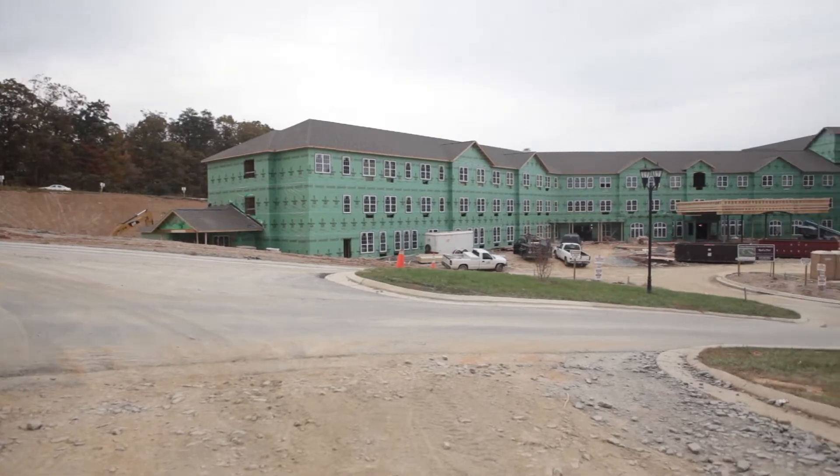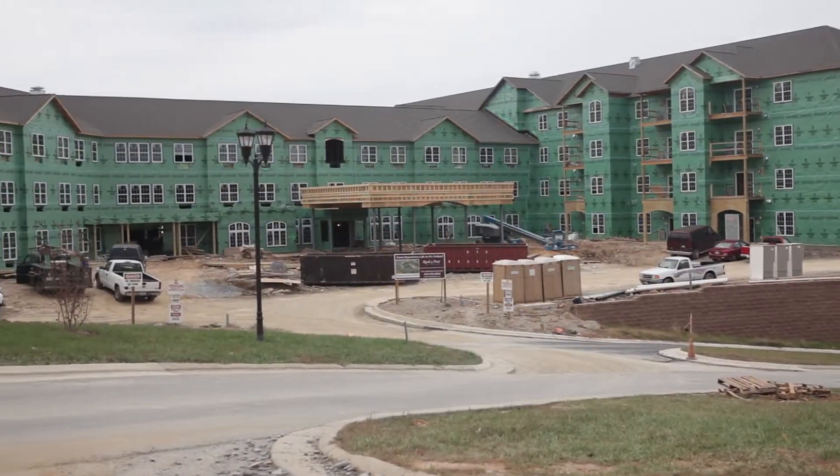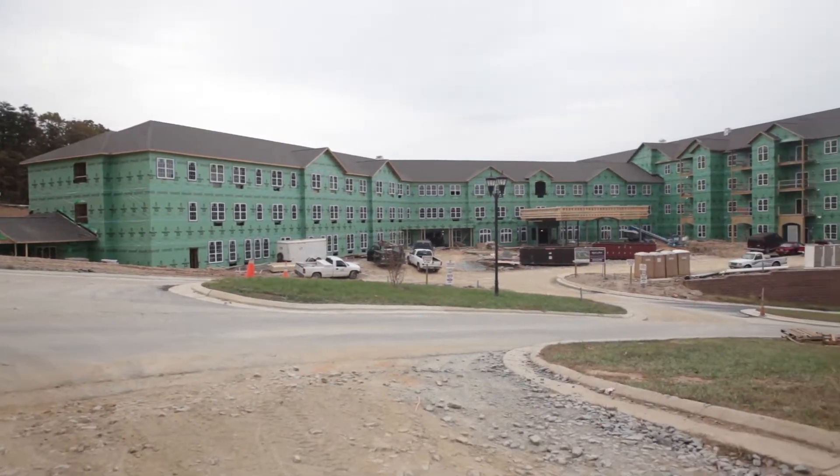Over the next three to four months we'll be busy inside, going in and putting all the features in there that we're going to need to open up at the end of April. There are seniors that are signing up now for apartments, so make sure you call and get your reservation in so you have a good view.